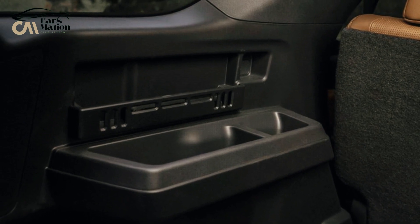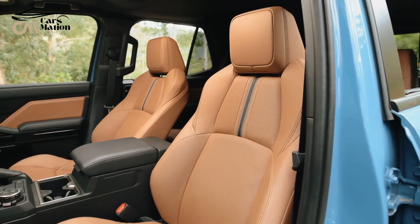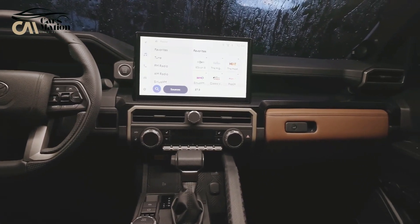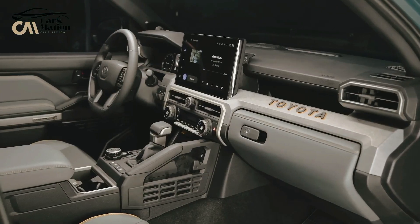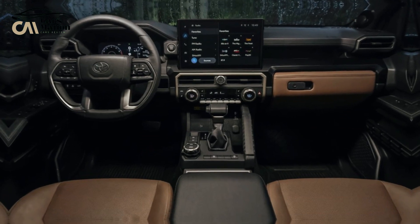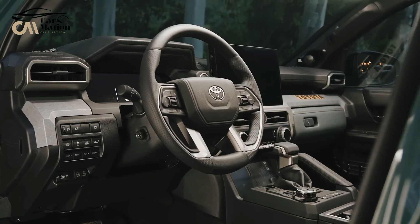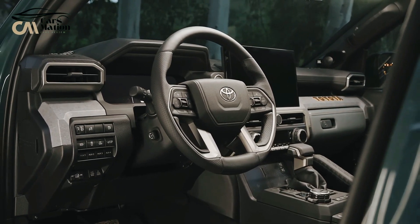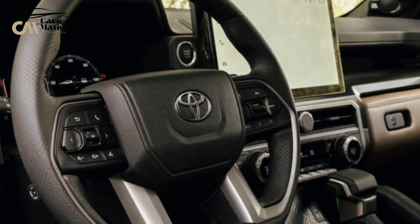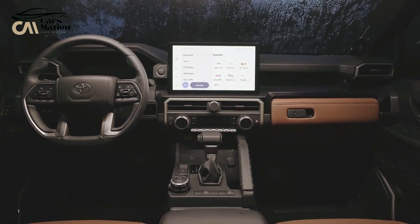The Tacoma pickup's interior style, materials, and switchgear are all shared by the 4Runner. The infotainment system and dashboard are made from the same stock and have a practical, utilitarian design, along with the seating and useful hardware like seat adjusters and door pulls. The third-row seat is an option on the non-hybrid 4Runner, but it's unclear if it will be available on the hybrid model, as the battery pack is located under the cargo floor, which could make packaging more difficult.